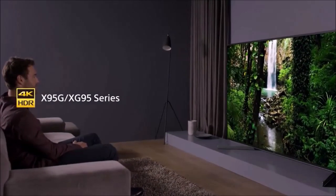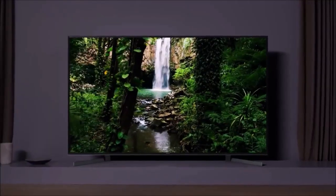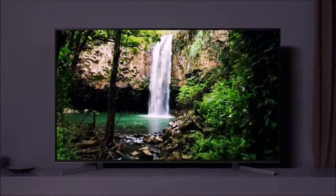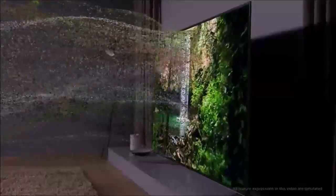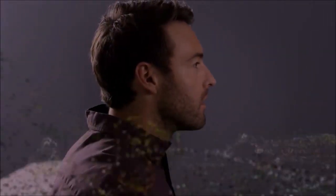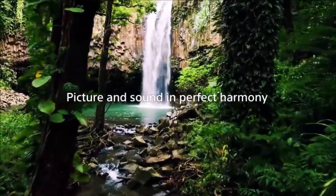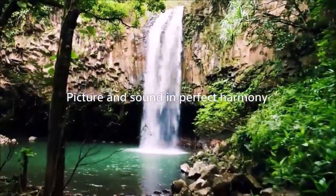The Sony X950G model is the natural evolution of the X900F, an impressive TV for the money that was just one step below the Sony Z9F, which is the best LCD TV there is. The X950G has inherited many of the technologies devised by Sony engineers for the Z9F, and thus it automatically becomes the Sony TV with the most attractive price to performance ratio.